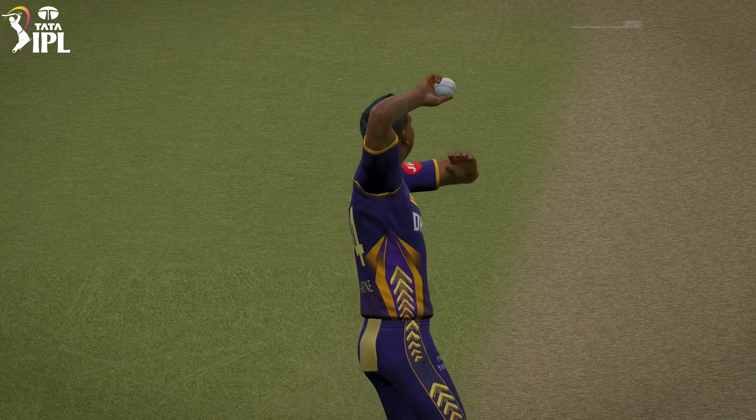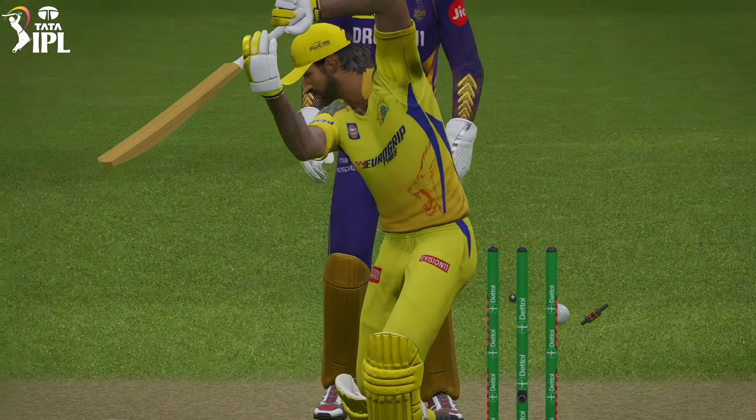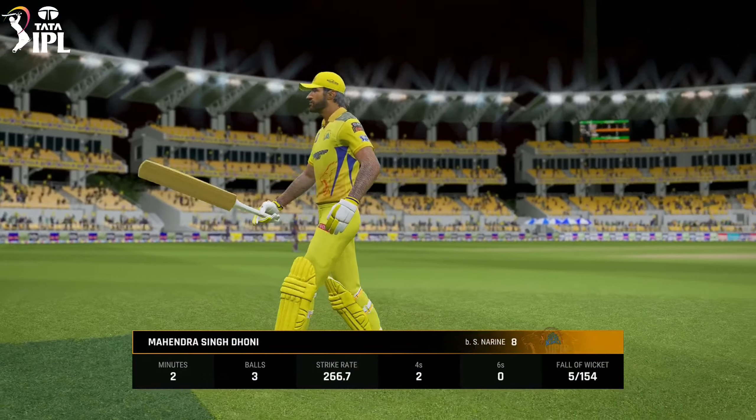Stunning delivery. Starting to get interesting now. That's the fifth wicket.